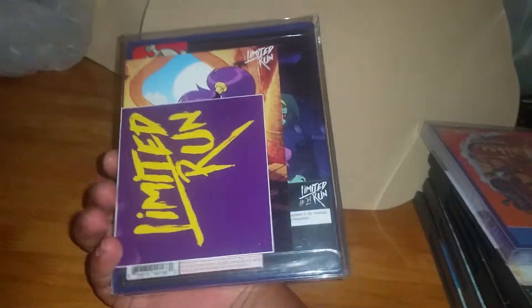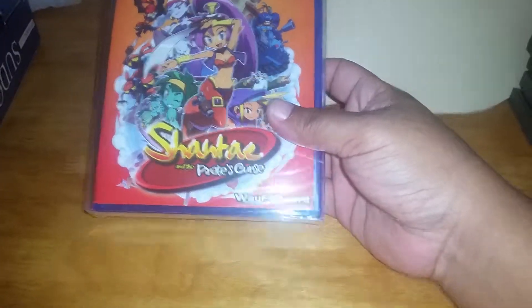The best game I got out of the whole stack — Barbie: A Horse Adventure Writing Camp, sealed. This game is like two thousand dollars.